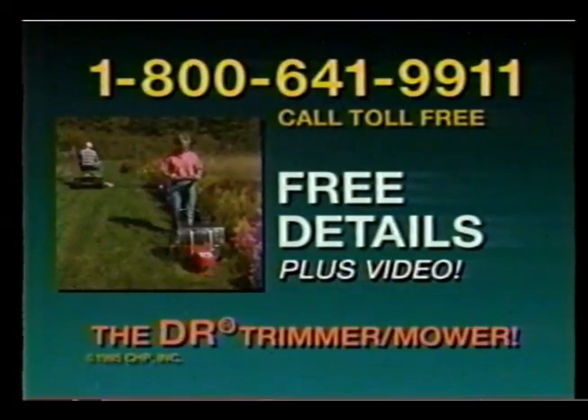Call toll-free 1-800-641-9911 for your big prepackage all about the revolutionary DR trimmer on wheels, plus special savings now in effect. That's 1-800-641-9911 for free DR details.